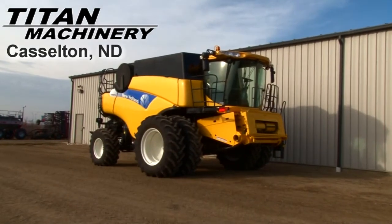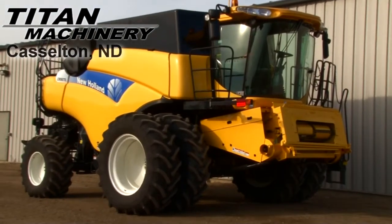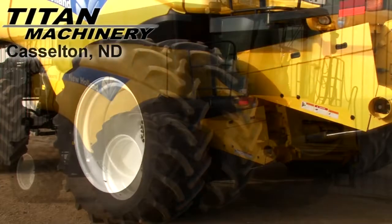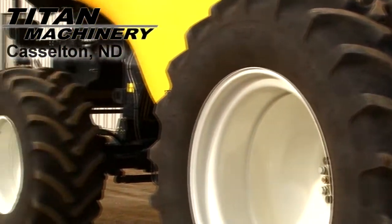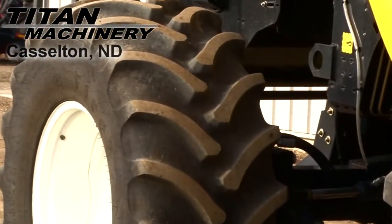Available now at Titan Machinery of Castleton, we have a 2009 New Holland CR 9070 four-wheel drive combine with 602 separator hours. Drive tires are dual 620 R42s. Steering tires are 600 R28s. It does have rear wheel assist.